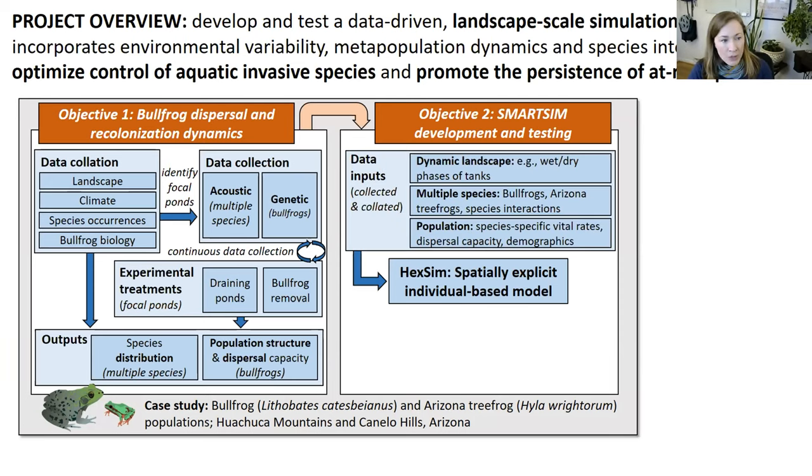The model considers the landscape as dynamic — not just where ponds exist, but how often and when they hold water through time. We're considering multiple species and their interactions, as well as species-specific vital rates, dispersal capacity, and demographics. These inputs feed into a spatially explicit individual-based model using a platform called HECSIM. We already have this developed for Arizona tree frogs, so this will be a matter of expanding it to include bullfrogs as well.